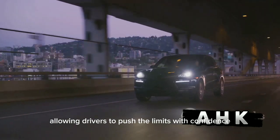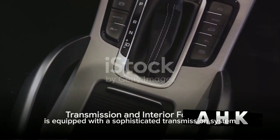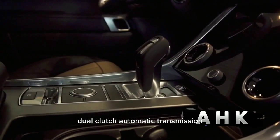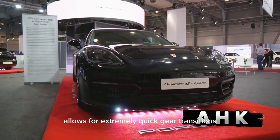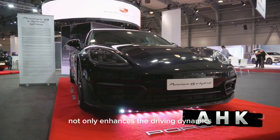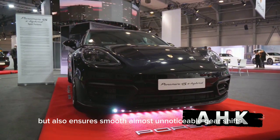The Panamera S is equipped with a sophisticated transmission system, often a PDK — Porsche Doppelkupplung dual-clutch automatic transmission. This engineering marvel allows for extremely quick gear transitions, maximizing the vehicle's performance. Its efficient design not only enhances the driving dynamics, but also ensures smooth, almost unnoticeable gear shifts.